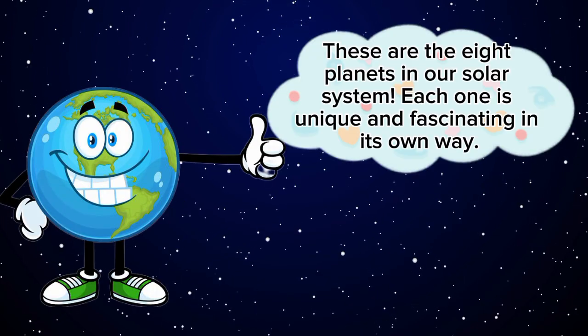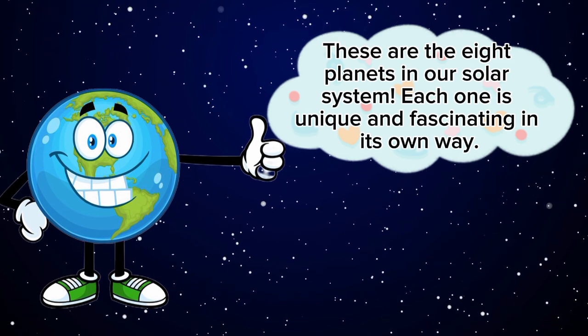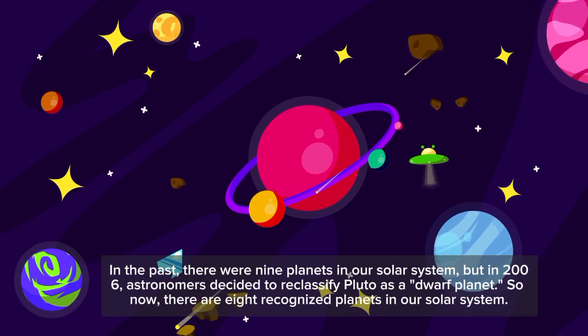These are the eight planets in our solar system. Each one is unique and fascinating in its own way. In the past, there were nine planets in our solar system.